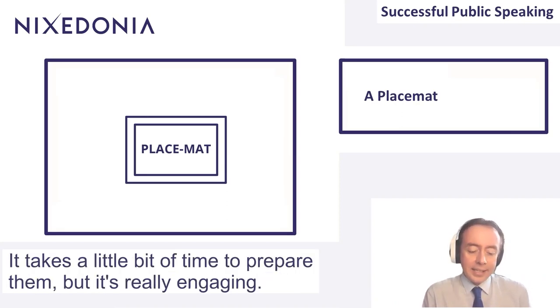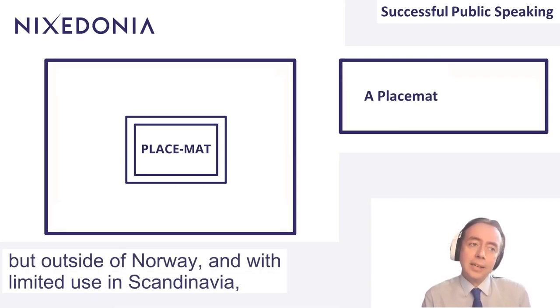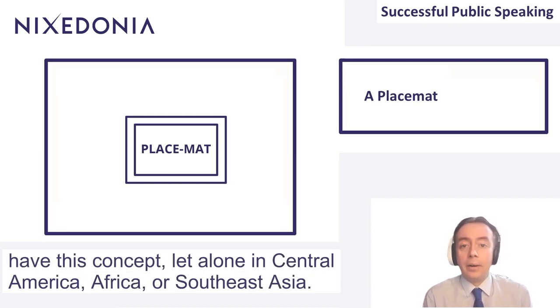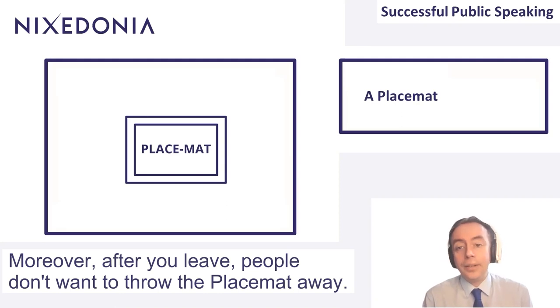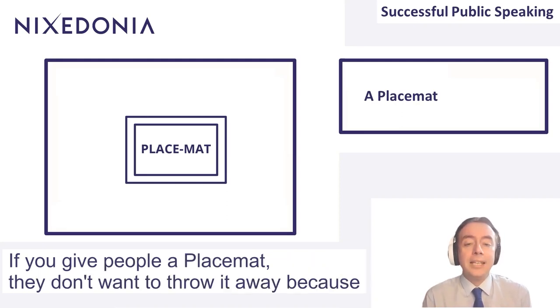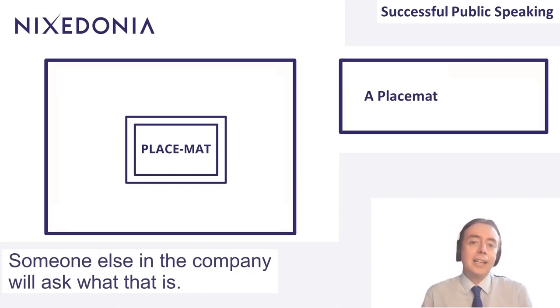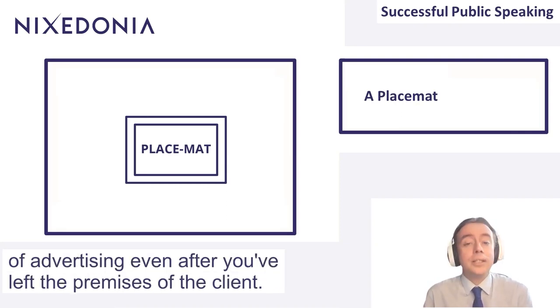So that's the idea of a placemat. It takes a little bit of time to prepare, but it's really engaging. I saw this some years ago in Norway, but outside of Norway and a limited use in Scandinavia, most continental Europeans don't have this concept, let alone in Central America, Africa, or Southeast Asia — there's nothing to prevent you from using placemats. Moreover, after you leave, people don't want to throw the placemat away. If you give someone a brochure, it can be dumped. But a placemat is interesting and bright and colorful, so it can go viral. They will put it on their table, someone else in the company will ask what it is, and they'll pass it on. So it works as a form of advertising even after you've left the client's premises.